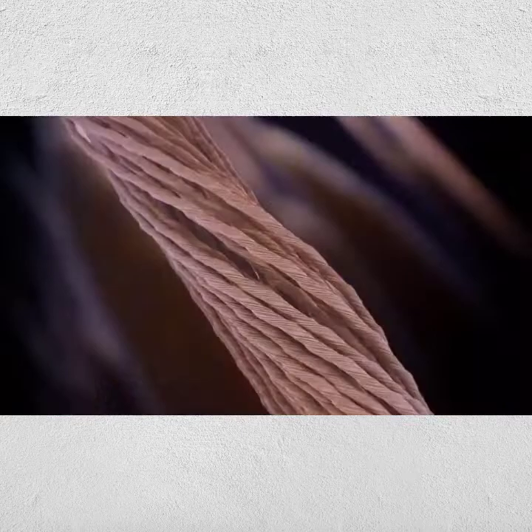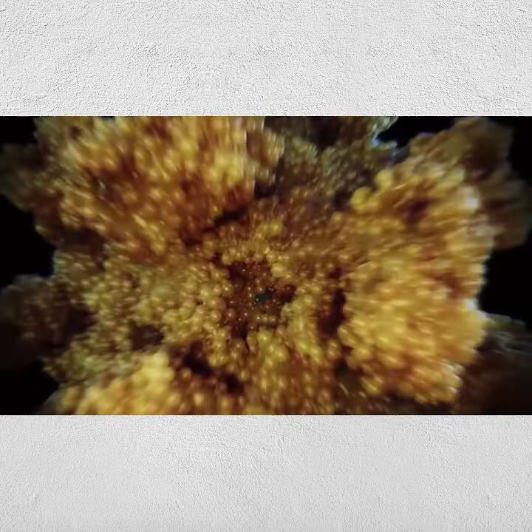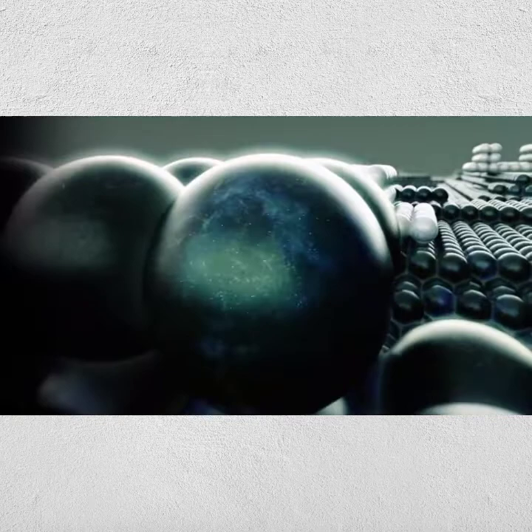The silk is a hundred times thinner than a human hair. On it, there's bacteria. Near the bacteria, ten times smaller, a virus. Inside that, ten times smaller, three strands of its DNA. And nearing the limit of our most powerful microscopes, single carbon atoms. Four of them are the size of one nanometer.